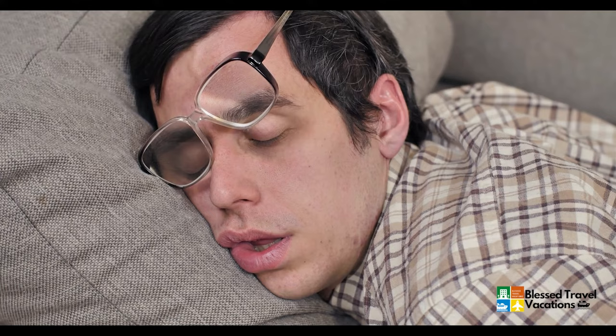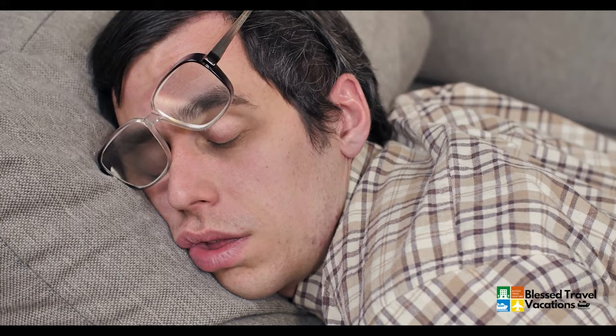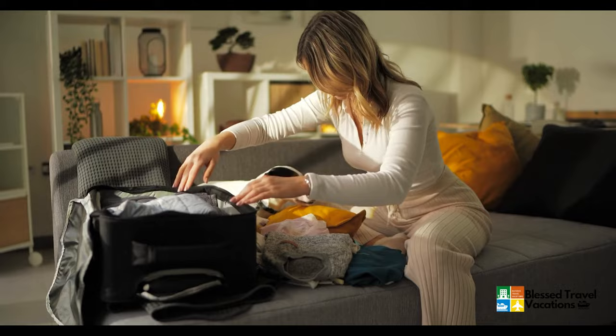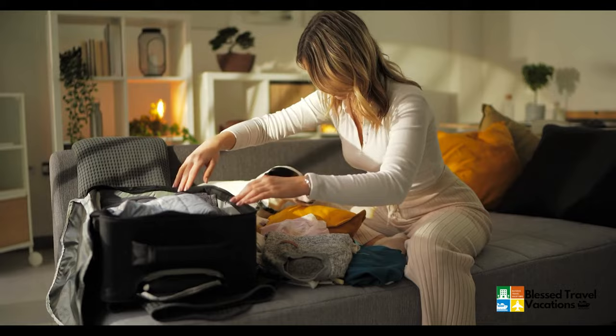Number one: take a nap before your flight. I understand that with red-eyes it can be difficult — you may have to work that same day and go straight to the airport. But if at all possible, avoid working that day and rest before the flight. If you can take a nap during the day before you go catch your flight at night — typically a red-eye starts around 10:00, 10:30, or 11:00 PM. Try to go well rested to the airport. Don't be rushed or stressed out. Pack and plan your vacation well in advance so you're not spending that last day scrambling.